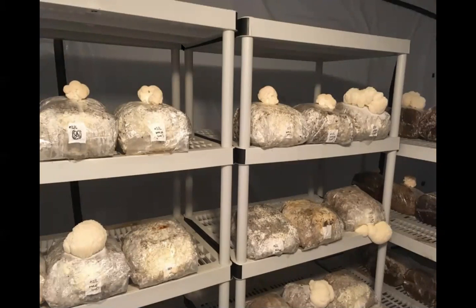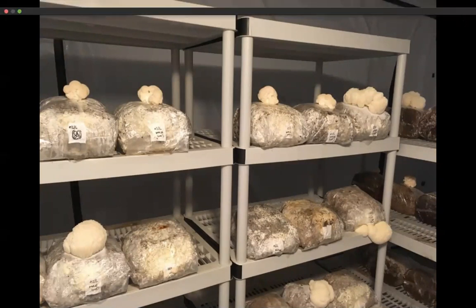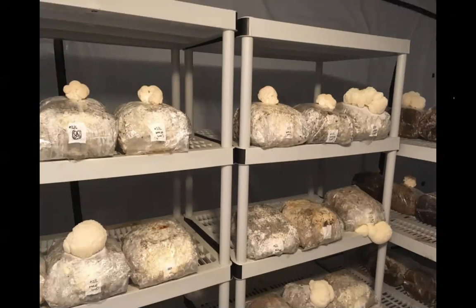Here we have lion's mane. Lion's mane mushroom is becoming more popularized due to its nerve growth factors and benefits for the brain. We advertise this a lot as a nootropic mushroom because it can increase cognitive function. We find we're selling a lot of these without much advertising because more people are seeing information on Facebook and Instagram, or friends are sending them articles. It's becoming one of the more high-price-point mushrooms we grow.